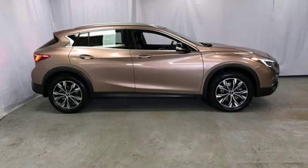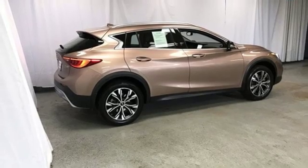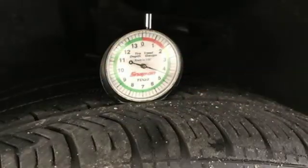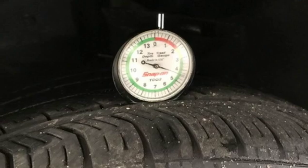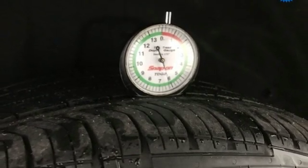The 2.0-liter turbocharged I-4 engine with 208 horsepower and 7-speed double-clutch automatic transmission power your drive no matter where the road leads. Vehicle Dynamic Control and Traction Control System ensure you'll traverse with ease.